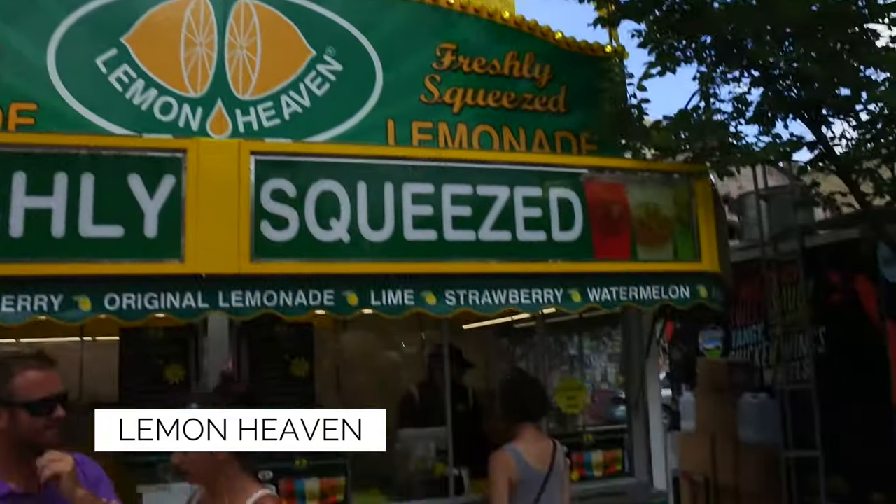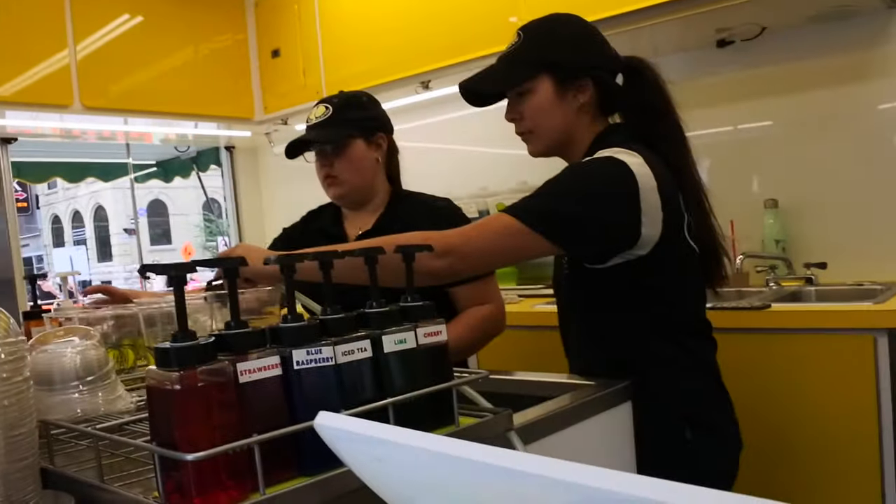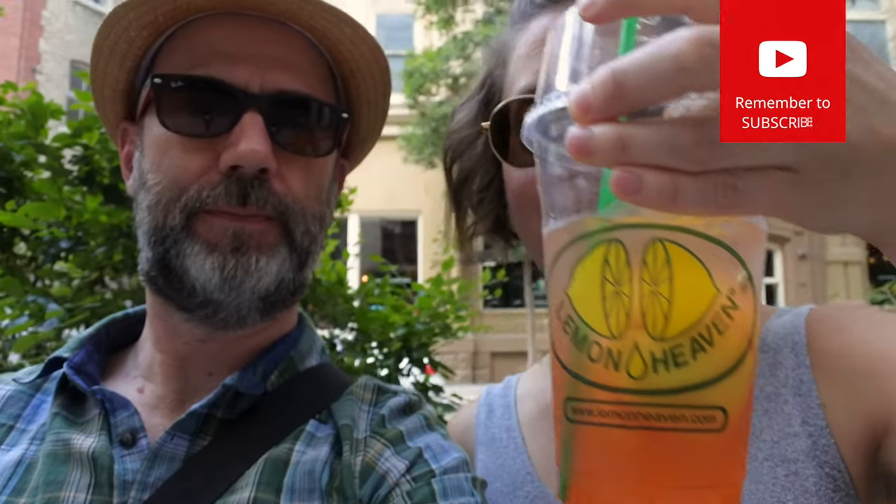Naturally at the end of it we were dying of thirst. We probably consumed six or seven pounds of sodium. We went for a lemonade — so good.